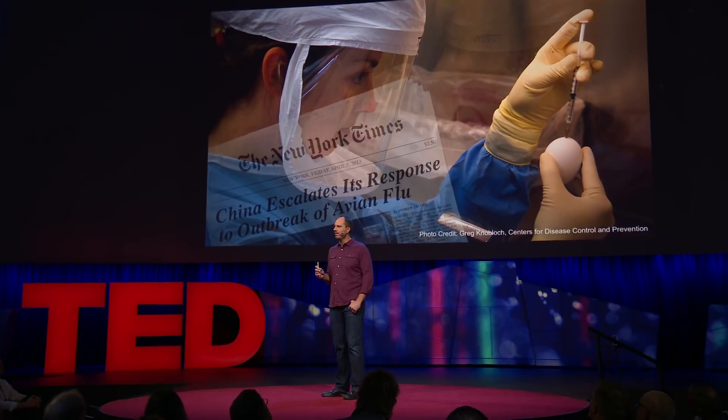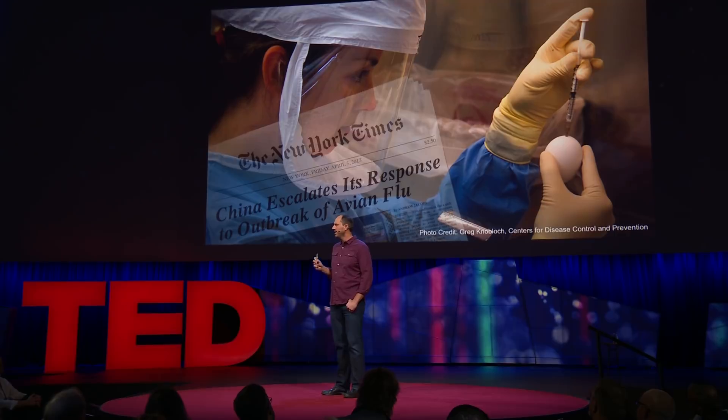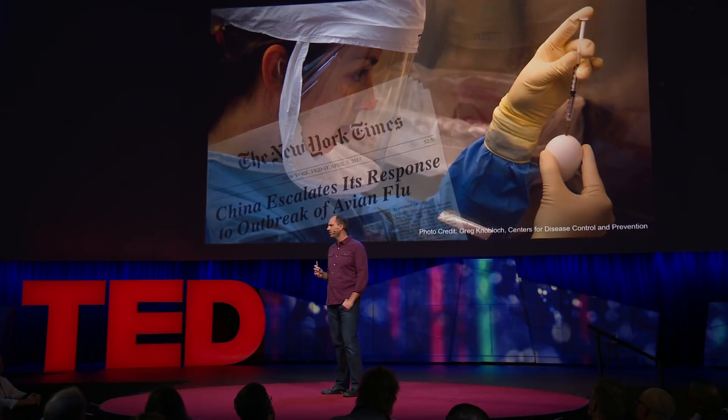The virus would need to be isolated from infected patients, packaged up, and then sent to a facility where scientists would inject the virus into chicken eggs and incubate those chicken eggs for several weeks in order to prepare the virus for the start of a multi-step, multi-month flu vaccine manufacturing process.